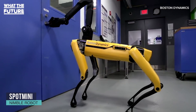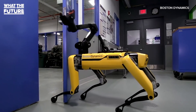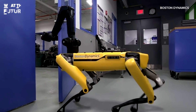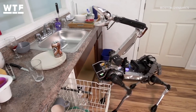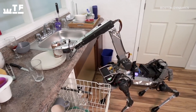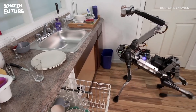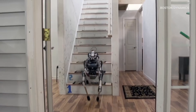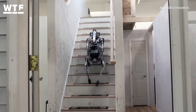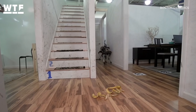Spot Mini is a dog-like robot that is small enough for domestic use. Its arm, which looks like a mini-brontosaurus's head, can pick up and handle objects around the home. Spot Mini is 100% electrical, making it the quietest robot Boston Dynamics engineers have built to date.